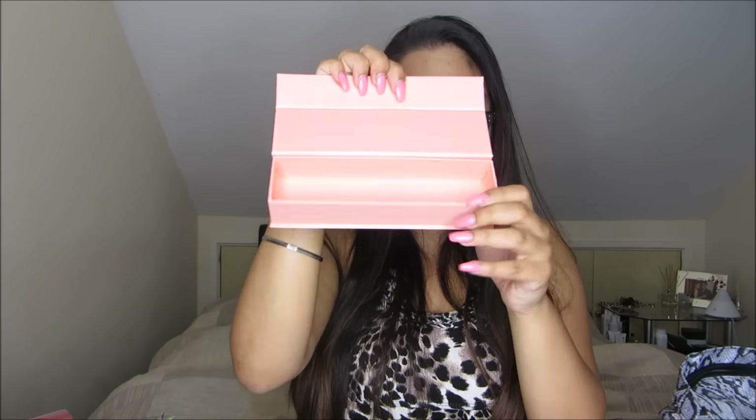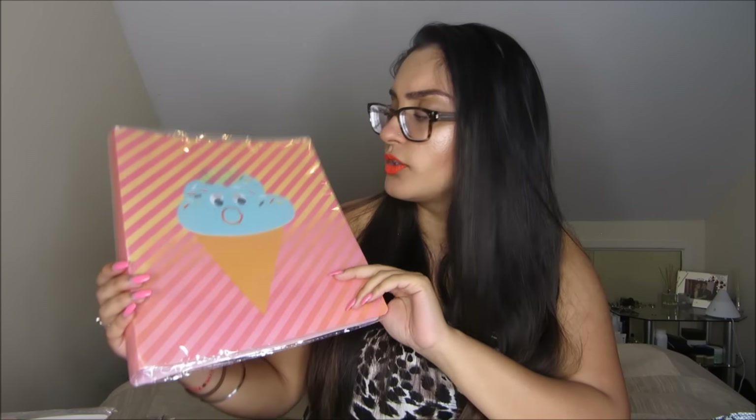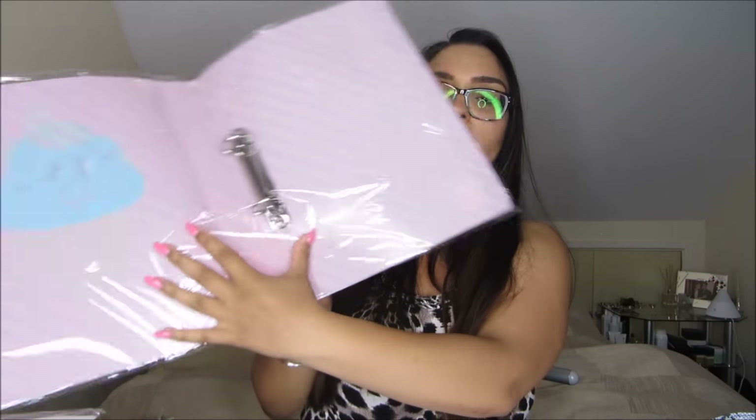And you will also be getting a pencil case — a box one which I thought was really cool. It's got an elastic band on the front which holds everything together and it just opens up like that. I much prefer small pencil cases because it doesn't weigh your bag down — you already have loads of books in secondary school. So this is nice and light. And then you will be getting a binder folder — it's holographic and it moves its eyeballs, which goes brilliantly with the ice cream paper clips.